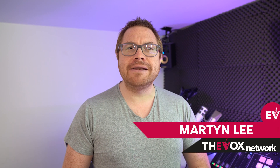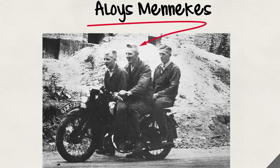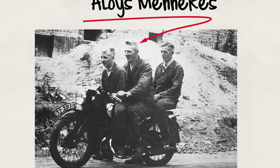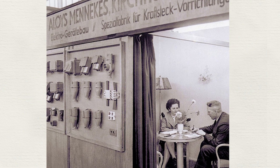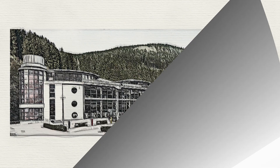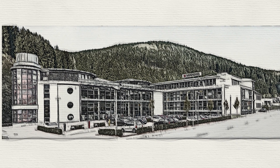Let's take a history lesson in Menekes. Back in 1935, the newly appointed master electrician Alois Menekes set up an electrician's workshop out of the small family home in the German town of Kekundum. Things went well, and in the 1940s they turned their hands to making electrical plugs for various applications. The company did well and expanded to about 250 employees by the mid-1970s.